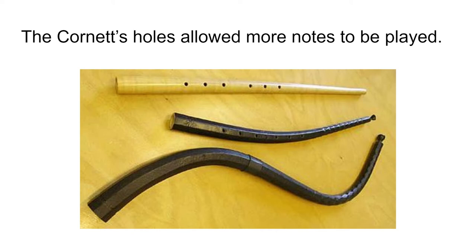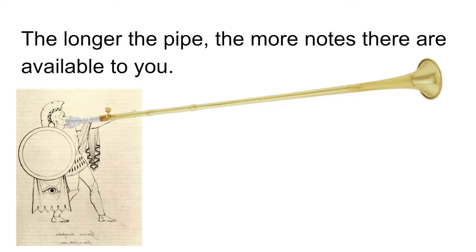The other way brass instruments change notes is through altering of the firmness of your lips. This is a posthorn. It was used to signal the arrival of important travelers, nobles, or kings and queens in the early ages.